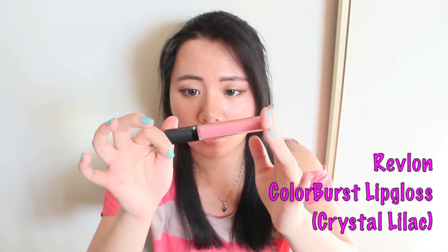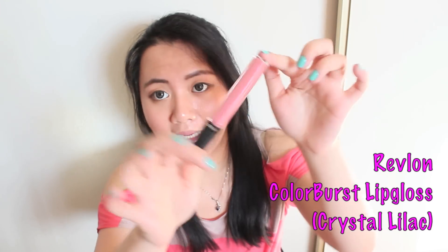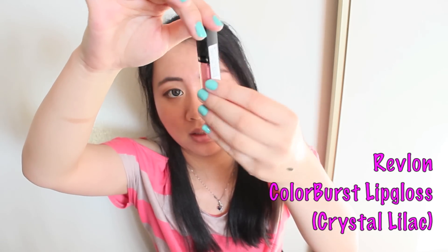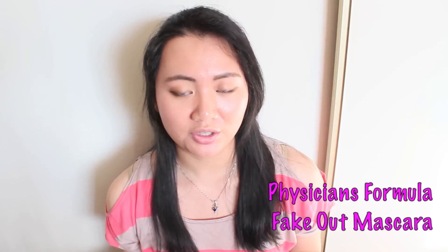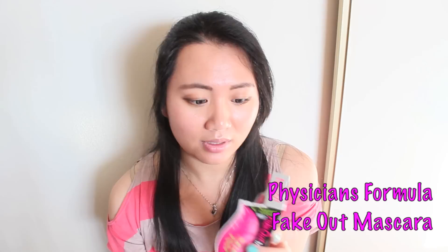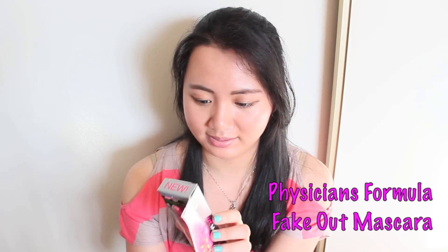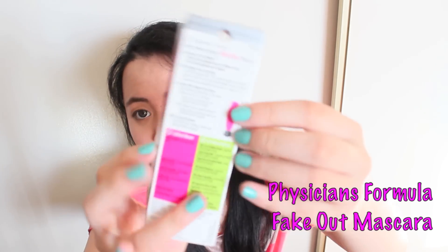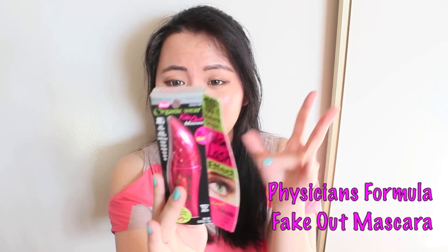There's also a gloss I got from Revlon — this is in the color Crystal Lilac. It's a pretty cool purplish color, really like it. Next I want to show you guys — it's from Physicians Formula, and this is their Fake Out mascara. It claims to be volumizing, lengthening, and curling all at the same time. I'm definitely looking forward to that. I'm not going to open it just because I currently have another mascara open that I need to finish up, but I'm definitely going to try it.